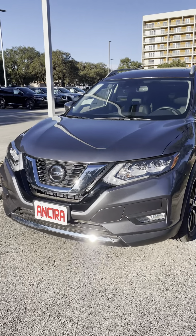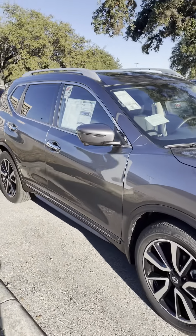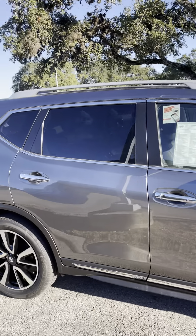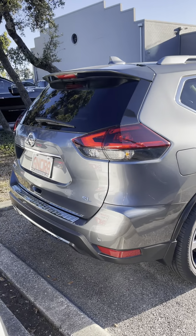Hello Steve, this is Eddie with Anterior Nissan. I'll be the sales professional helping you out here. This is going to be the walkaround video on the 2020 Nissan Rogue SL. This is actually a premium package, so what that does is it gets you the LED lights and also the moonroof up on the top. This will be the very last 2020 SL that I have in my whole entire inventory — they sell out pretty fast.